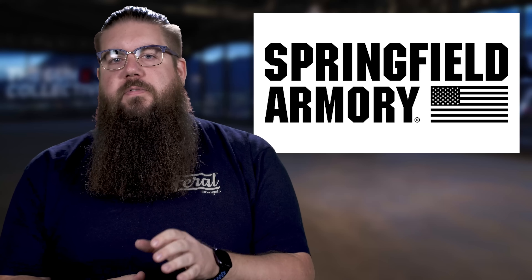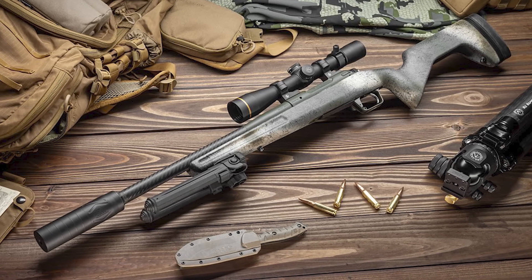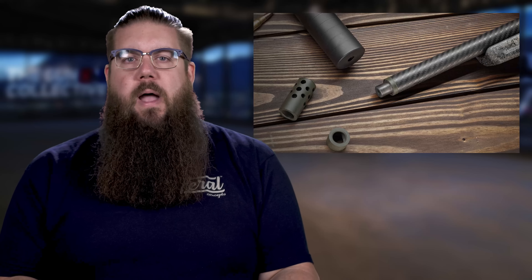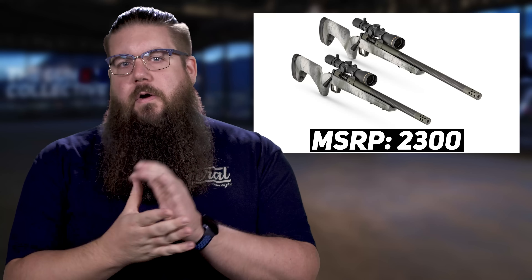First up is another new one from Springfield. They had the Echelon recently and now this — it's a new version of their 2020 bolt action rifles called the Redline. Essentially this is a lightweight version of the gun. It comes with a Greybow Trekker stock, which is pretty light and has a level built into it and a couple other trick features. Then you have a carbon fiber wrapped barrel chambered in either .308 or 6.5 Creedmoor with either a 16 or 20 inch barrel, and then there's a radial brake. In the heart is a Triggertech field trigger adjustable from 2.5 to 5 pounds. These guns carry a .75 MOA guarantee. The weight is right at 6 pounds, which isn't the lightest out there but it's definitely on the lighter end of things. MSRP is $2,300.